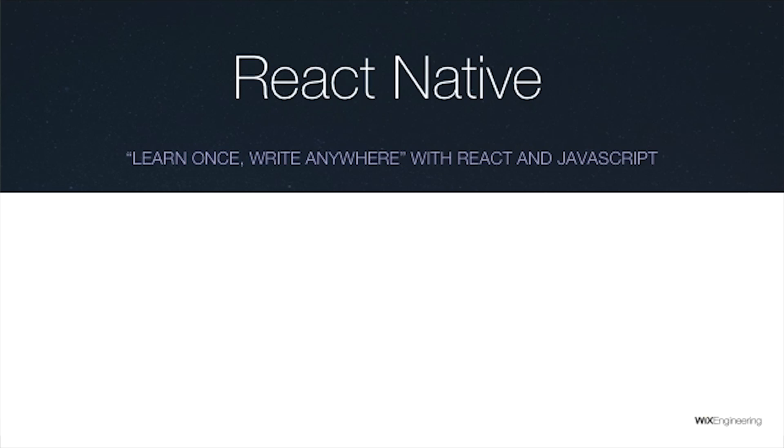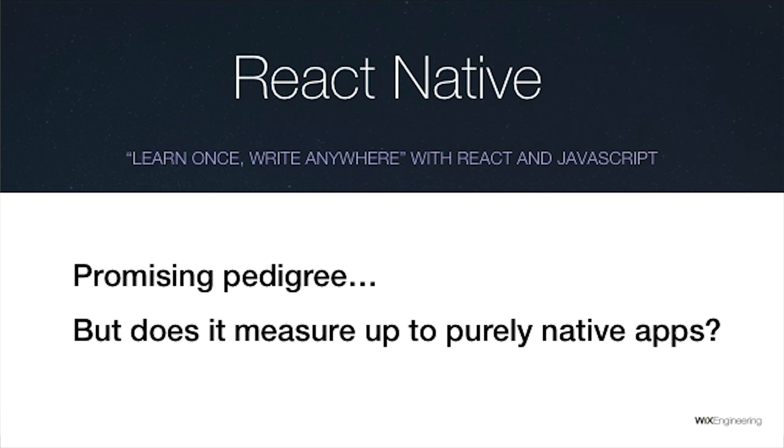React Native's motto is 'learn once, write anywhere' with React and JavaScript, so you have the productivity that JavaScript brings. The pedigree is very promising because this framework is coming from Facebook. If there's one company on Earth who knows how to do mobile development at scale, that's Facebook. They have a huge user base and the best native developers in the world, and the fact that they're transitioning to a cross-platform language is insane. But the question is: does React Native measure up to purely native apps?